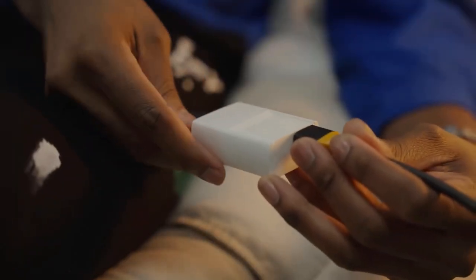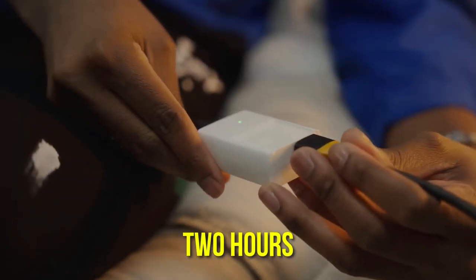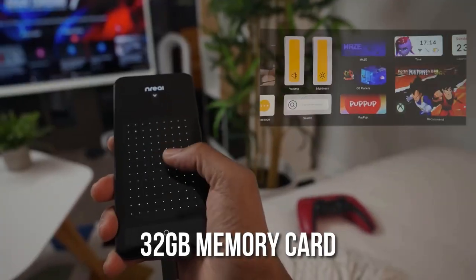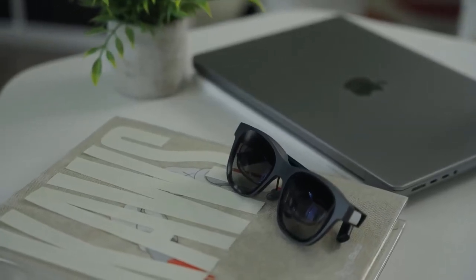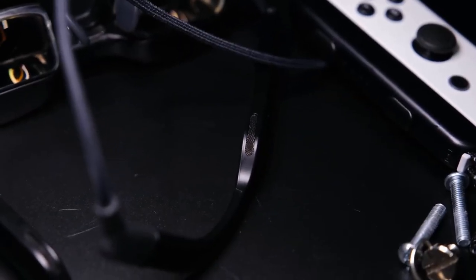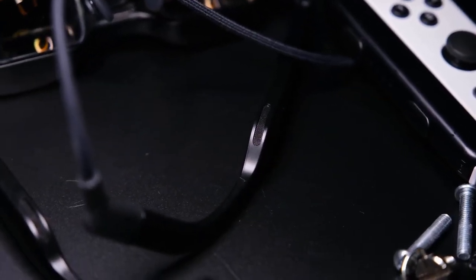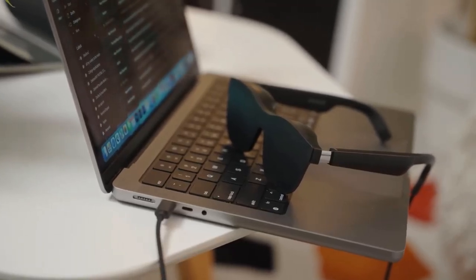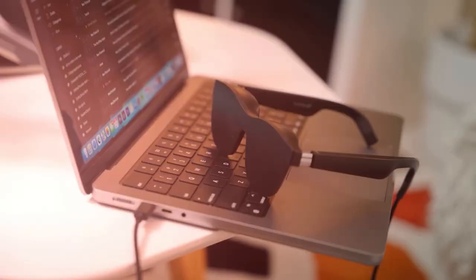The spy glasses have a rechargeable battery that lasts up to 2 hours, so you can record for an extended period without worrying about running out of power. They also have a 32GB memory card that can store up to 10 hours of video footage. The device is easy to use and requires no special software or drivers, making it a great choice for anyone who wants to capture video and audio discreetly.